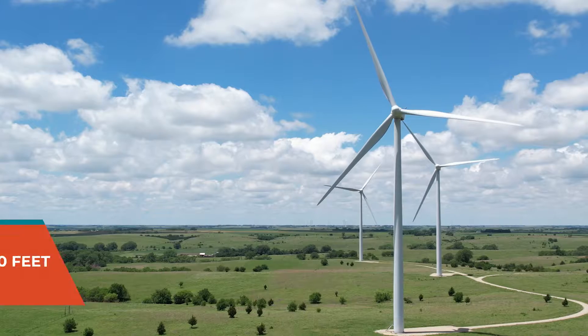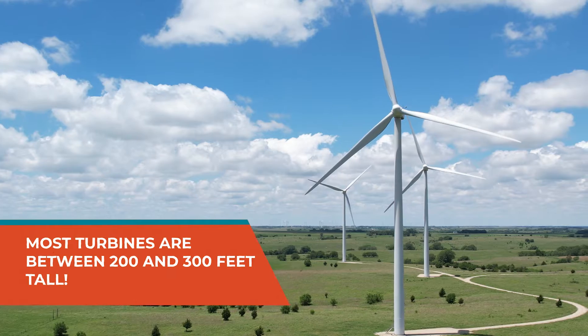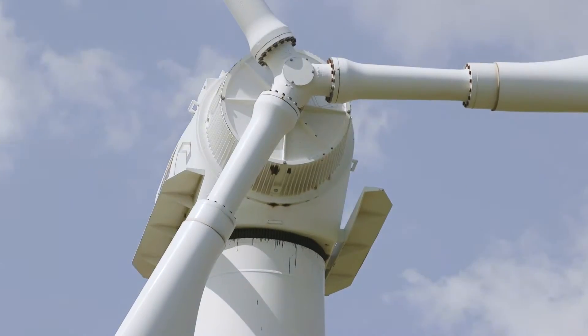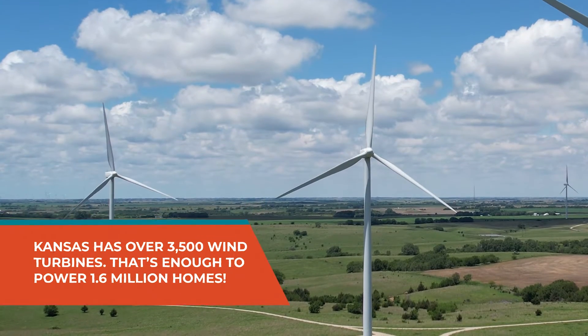Sure. There are lots of advantages to wind energy, which is why it's such a fast growing field. In the state of Kansas 20 years ago, there weren't hardly any wind turbines. Now there are over 3,500 wind turbines.